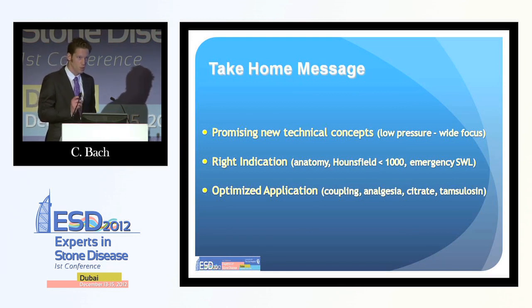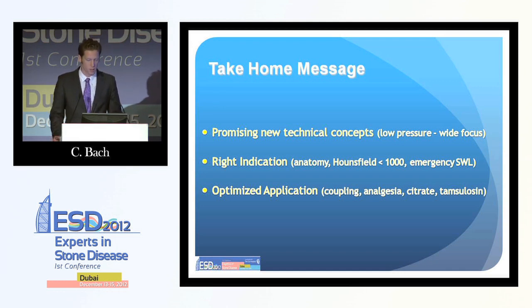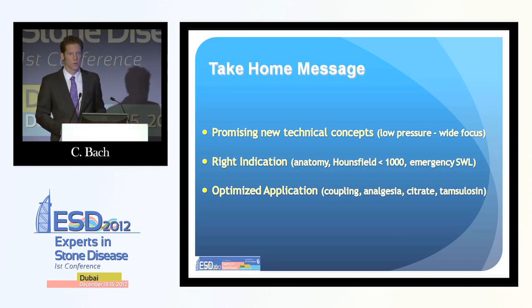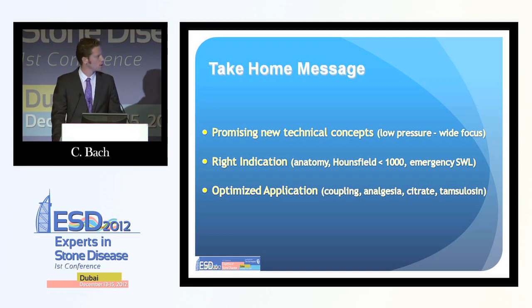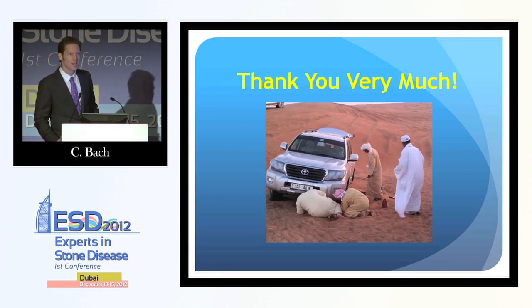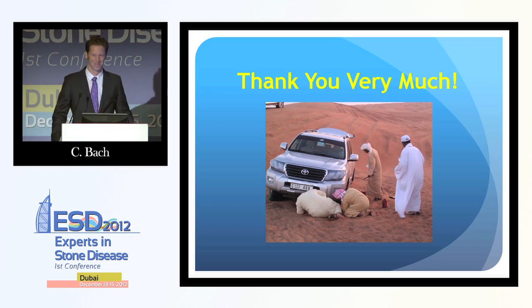Take-home message: there are promising new technical concepts, especially the low-pressure wide-focus and electro-conductive systems. We should take care that we have the right indication, look at renal anatomy and Hounsfield units, and consider the concept of emergency lithotripsy. We should have an ideal application — good coupling, good analgesia, and use additional drugs like citrate or alpha blockers. Then we will have very good results with lithotripsy, and we will not look helpless with a sophisticated machine and not know what to do with it. Thank you very much.